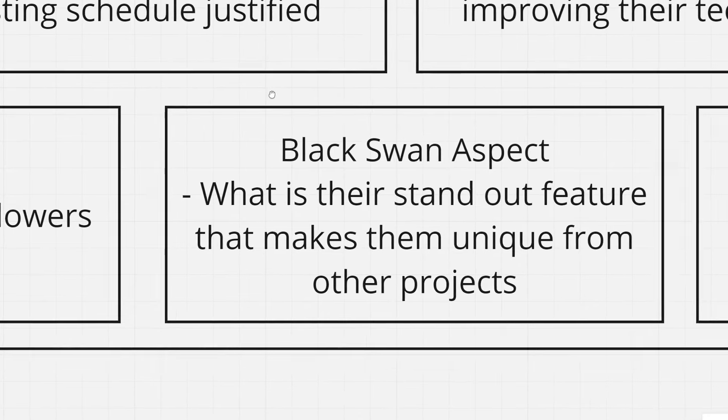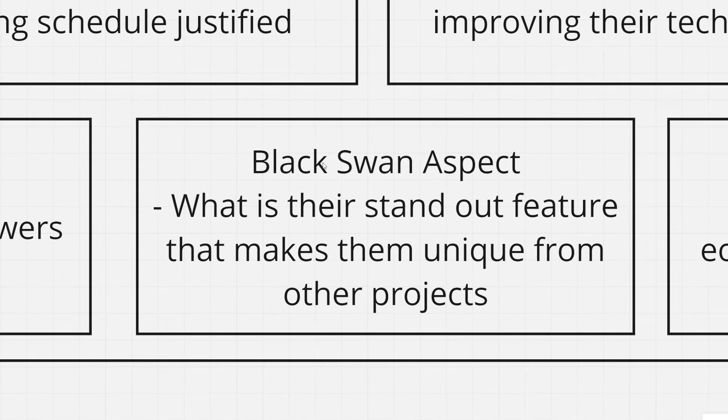One thing I love to look for in a project — and this is a very big thing — is a black swan aspect. What is their standout feature that makes them unique from other projects? Every project should have one. For example, Tectum is the fastest blockchain in the world — that's their black swan aspect. You can tell this from different projects and see what they're really pushing. They should be marketing this so that people know what makes them different, so they're not just one of the sheep — they stand out from the herd.